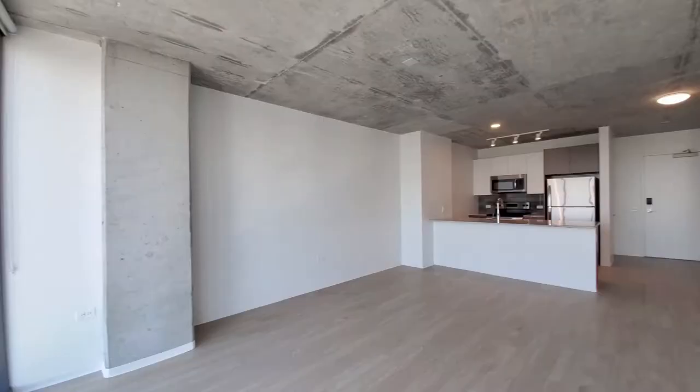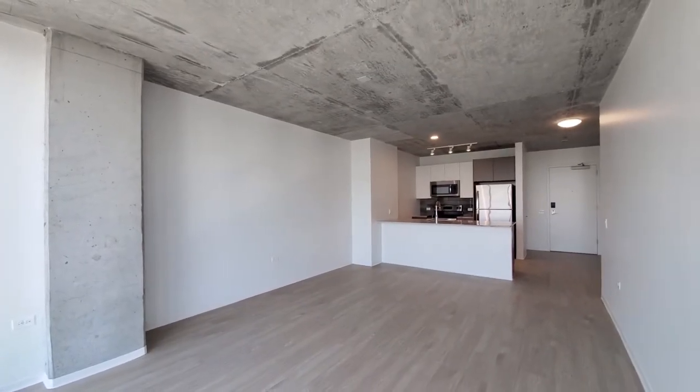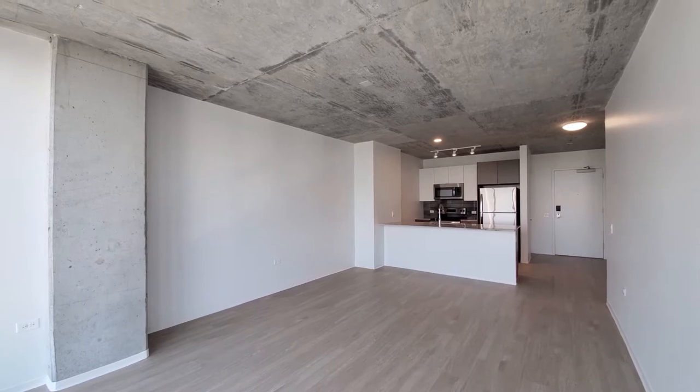Spacious living and dining area here. Exposed concrete column and ceiling.